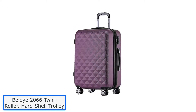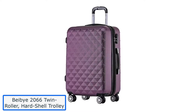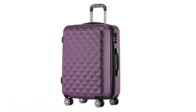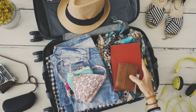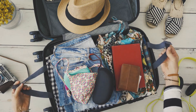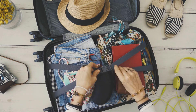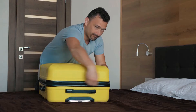Number 2: BayBuy 2066 Twin Roller Hard Shell Trolley. The BayBuy 2066 is a suitcase for everyone. It has a size of 55 cm x 37 cm x 23 cm and weighs 2.40 kg, making it an appropriate size for carry-on hand luggage. You may carry it with you on the plane after keeping your things inside.